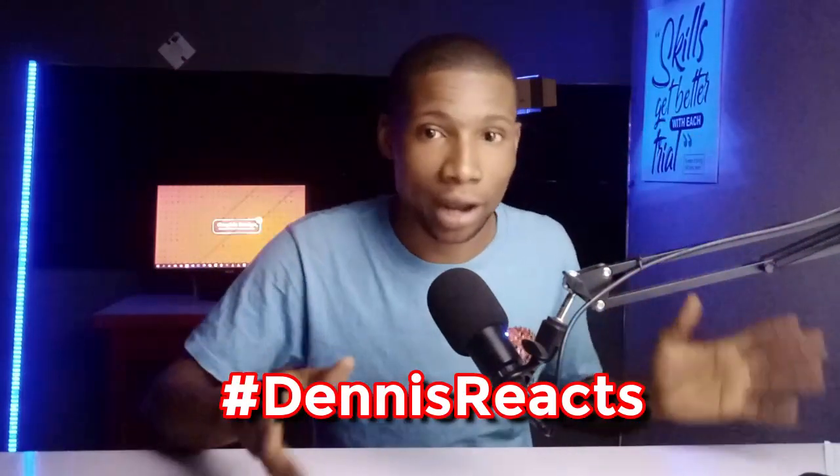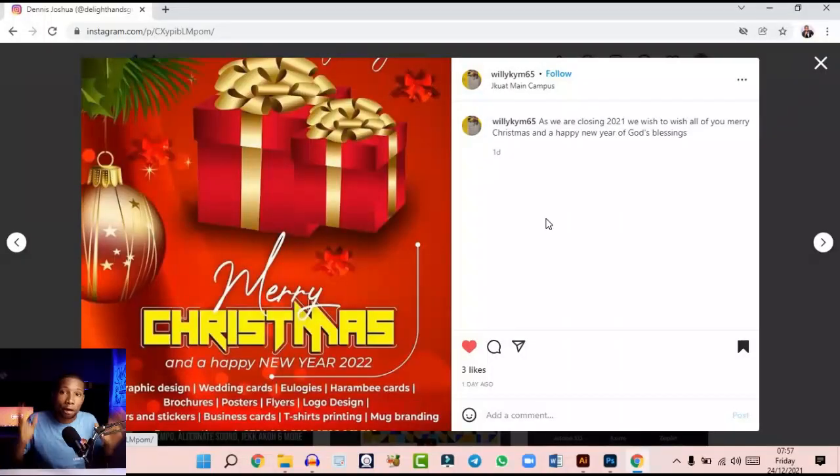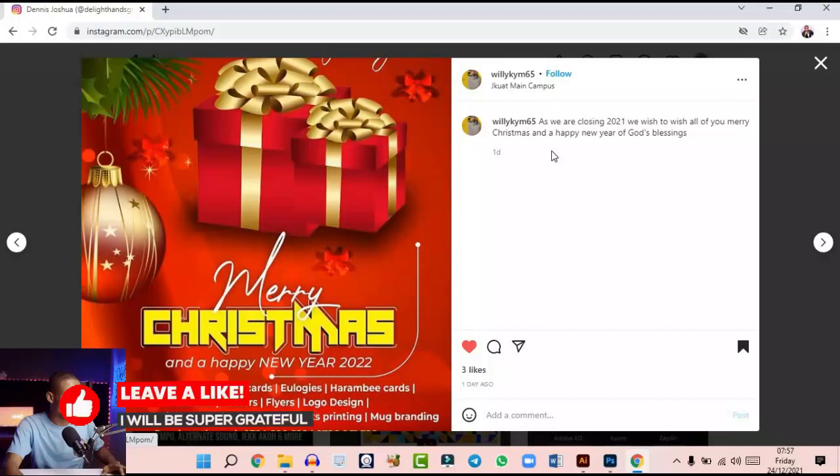I told my random subscribers I'll be reacting to any Christmas design they make. They have to make the design and post it on Instagram with the hashtag Dennis React. So I'm going to react to the designs that were sent to me on Instagram. The very first design that came in was from...